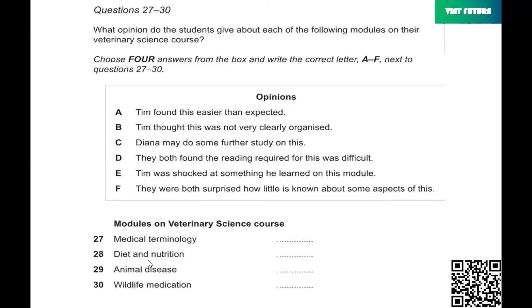I thought I might write my dissertation on something connected with that. Right. Actually, I was thinking something along the same lines. That is the end of part three. You now have half a minute to check your answers to part three.